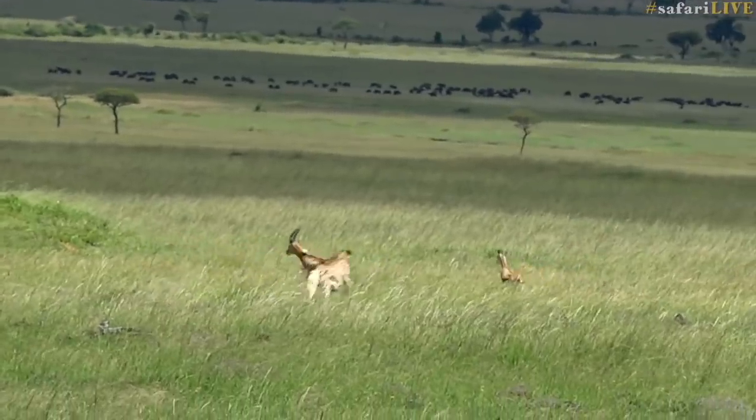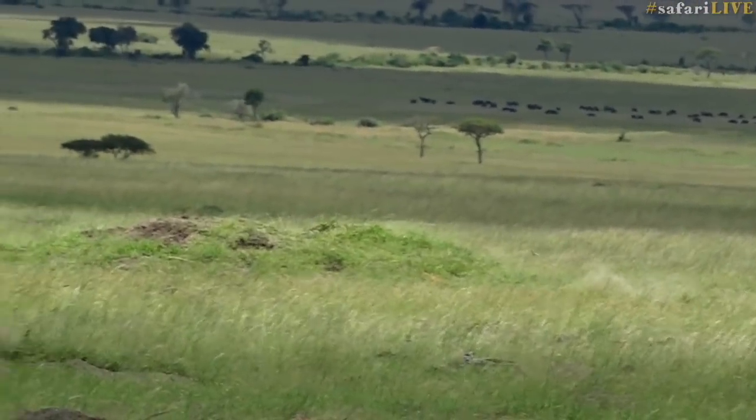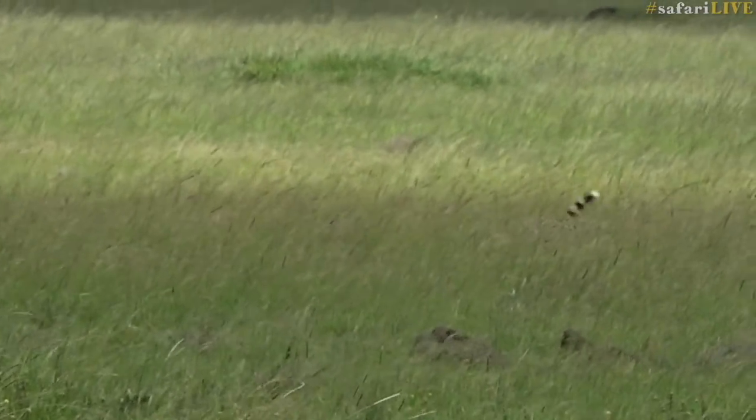As you watch her start gathering speed, you see how supple her spine is and how she can twist and turn. Watching cheetahs hunt is incredible because it often happens in short grass and for a long distance.